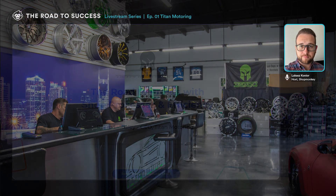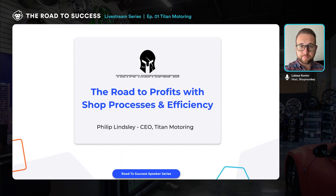Welcome to our first ever stream in the Road to Success speaker series. I wanted to thank everyone for taking the time out of their schedule to be here with us today. My name is Lucas Conyer. I'm an enabling specialist here at ShopMonkey and I'll be the one kicking off the event today. I'm a lifelong automotive enthusiast — at one point I wanted to be a mechanic — and I really enjoy what's going on in the automotive industry, how things are growing and evolving.